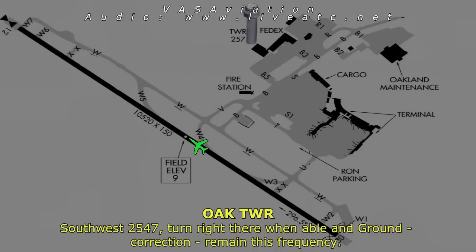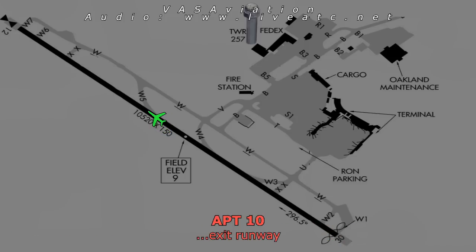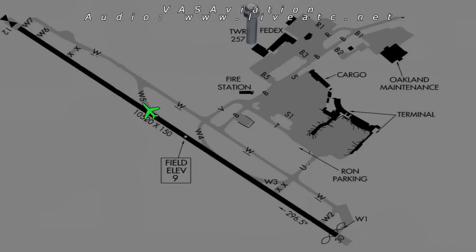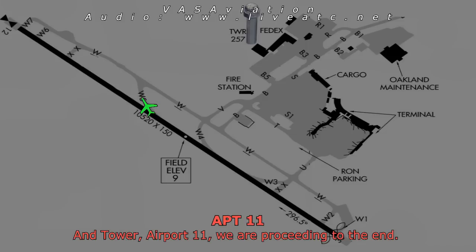Southwest 2547, turn right when able and stay on ground frequency. Nothing abnormal for the landing crew. The aircraft can exit the runway. Airport 10, would the fire crew like him to make that turn, or do you want us to get some ground service equipment from Southwest to help pull him back to the gate? Southwest 2547 monitoring ground frequency — we can't taxi, just looking for an inspection of the aircraft.